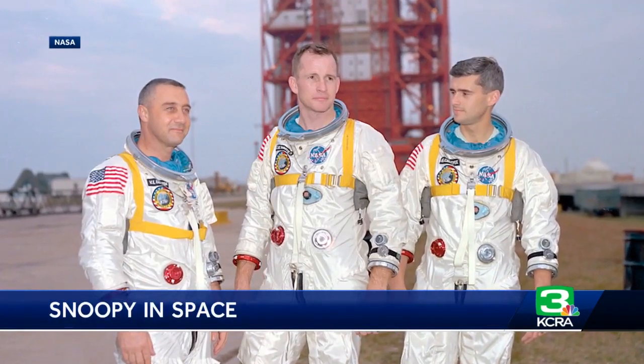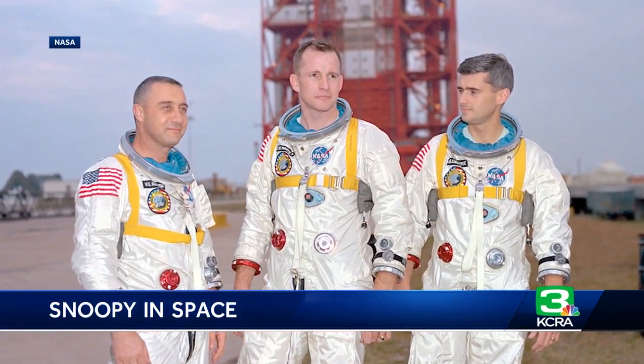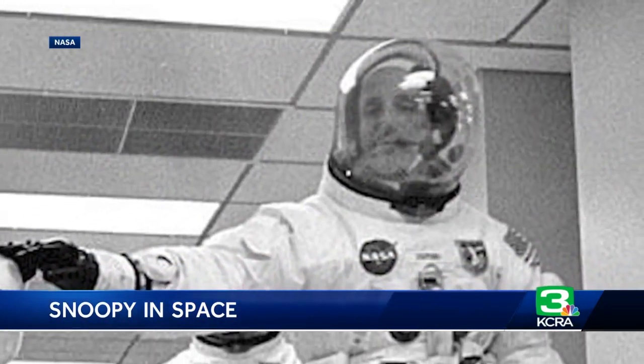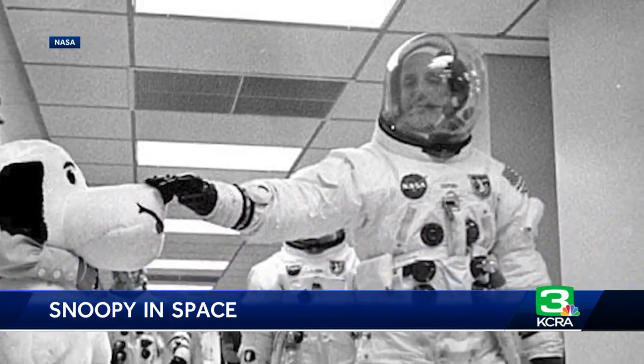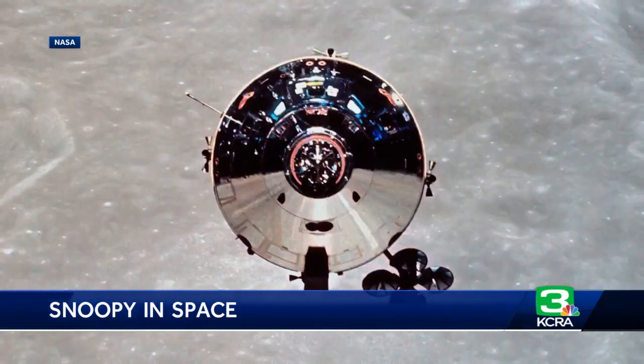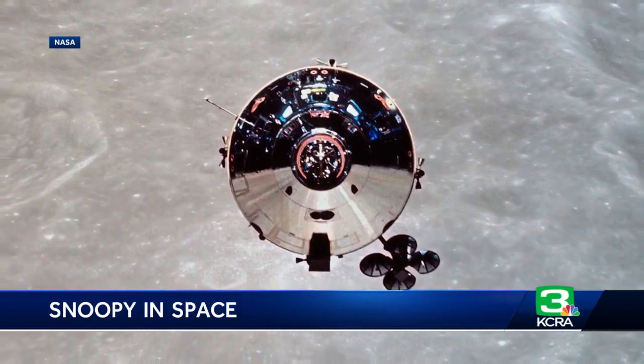For well over 50 years now, Peanuts and NASA have been very closely linked. After the tragic fire in 1967, during a test of Apollo 1 that claimed the lives of the three astronauts inside, NASA needed to put a new face on the race to the moon. They turned to Charles Schultz. He said, 'I wanted to honor the people that worked so hard, so we called it Snoopy,' even naming the lunar lander Snoopy and the Apollo crew capsule Charlie Brown. The astronauts on the program chose the names themselves, so those characters meant something to them.